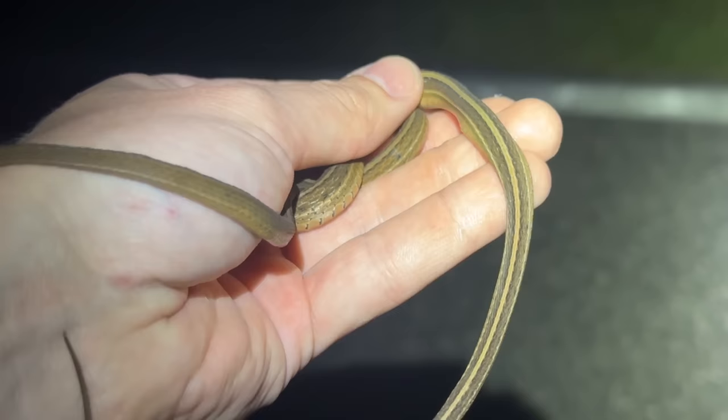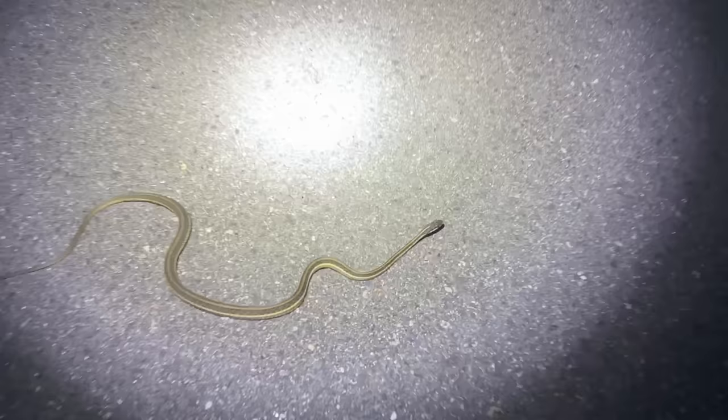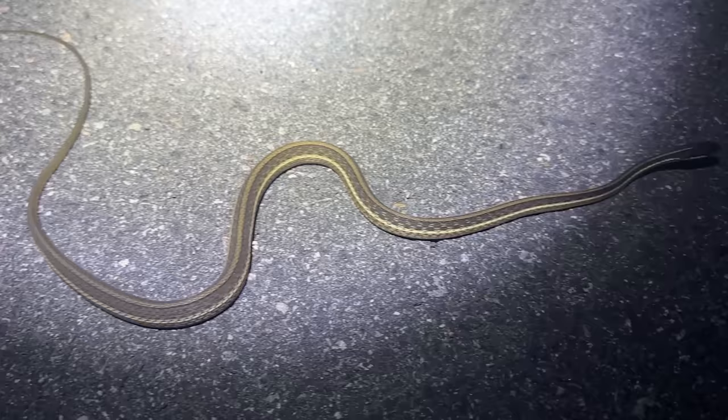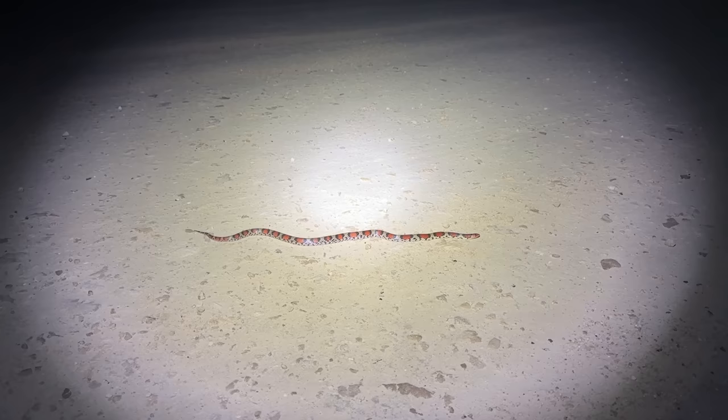There's a car coming, but here we have a little peninsula ribbon snake — first one of these of the trip. That is a huge ribbon snake — look at that. I mean I guess he's not gigantic, but he's a lot bigger than that last one. Snakes are still moving and it's a little after 10 o'clock — very cool.